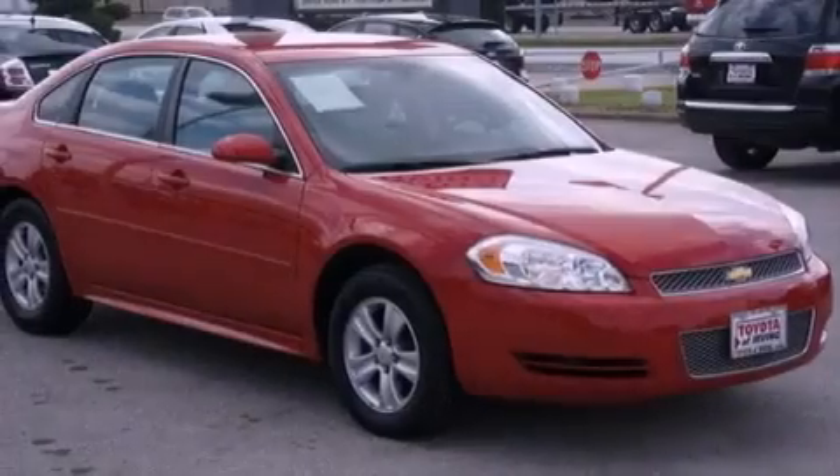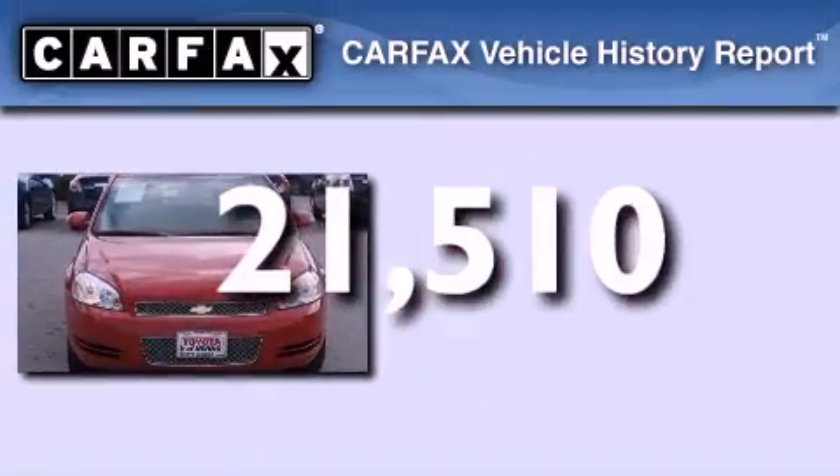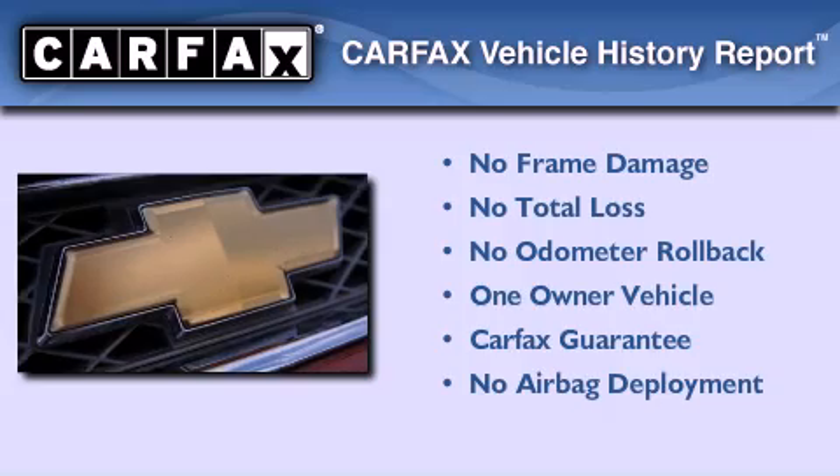An anti-lock braking system, a power driver's seat, and this vehicle has fewer than 22,000 miles on the odometer. This Chevrolet has had only one owner, and it qualifies for the Carfax buyback guarantee.